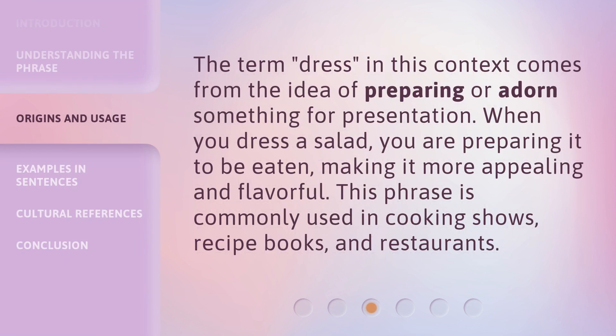The term dress in this context comes from the idea of preparing or adorning something for presentation. When you dress a salad, you are preparing it to be eaten, making it more appealing and flavorful. This phrase is commonly used in cooking shows, recipe books, and restaurants.